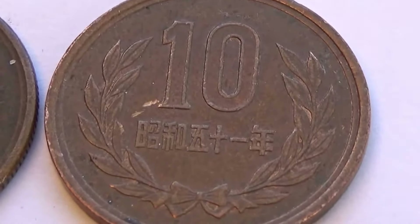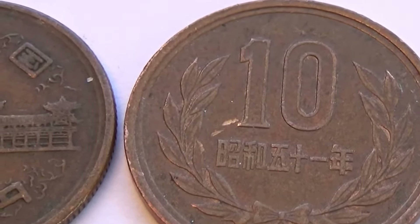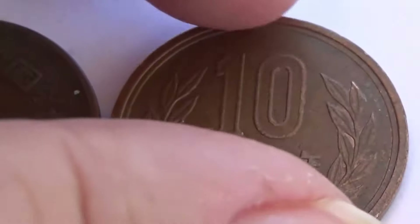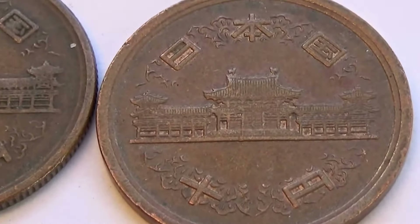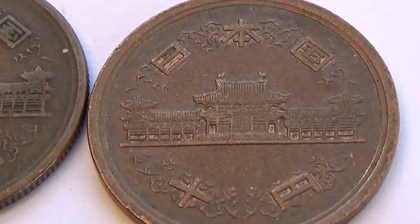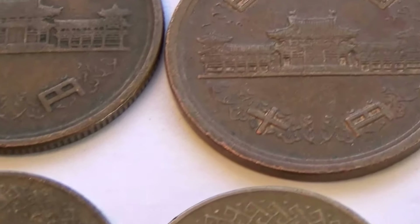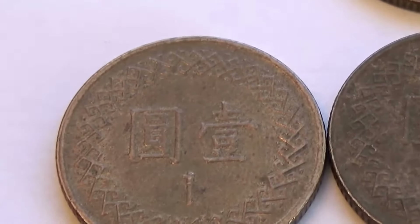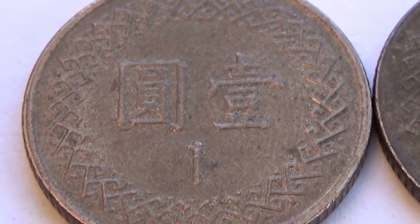We have another 10 here, beautiful little bow. I like how they make the 10 — it's different than you see on a lot of other coins. Now we have these smaller ones — these are ones. Cute little ones.